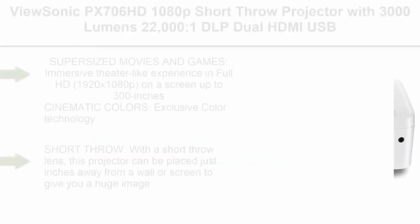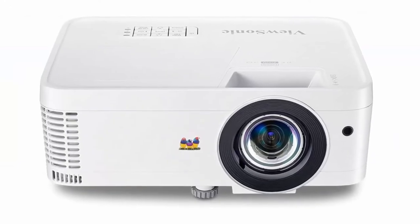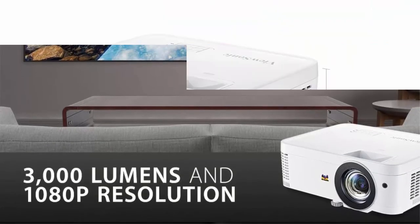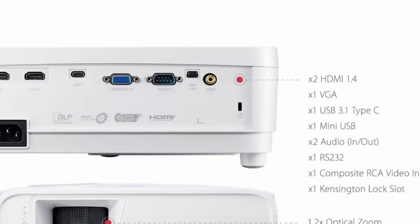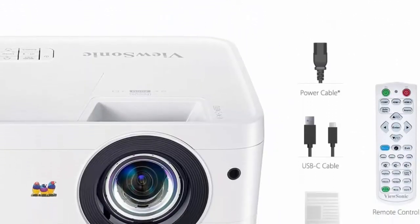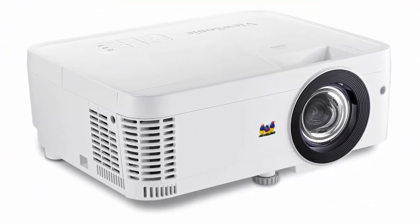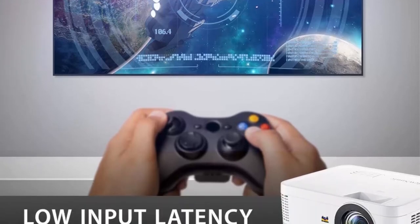Top 7: ViewSonic PX706HD 1080p Short Throw Projector with 3000 Lumens, 2200:1 DLP, Dual HDMI, USB-C, and Low Input Lag — stream Netflix with Dongle. Supersize movies and games with an immersive theater-like experience in Full HD 1920x1080p on a screen up to 300 inches. Exclusive Color Technology offers a wide color gamut for beautiful image production in nearly any environment. With a Short Throw Lens, this projector can be placed just inches away from a wall or screen for a huge image. Reduced input latency and Gaming Mode make it ideal for intense action-packed gaming with smooth images without delay. Eco Mode allows the lamp to shine bright for up to 15,000 hours, and it integrates seamlessly with Roku, Fire TV Stick, and Chromecast for effortless programming.